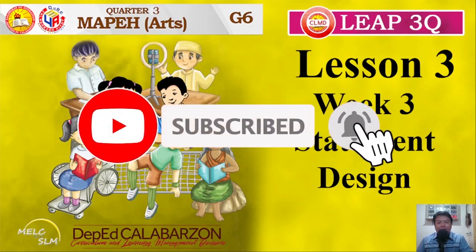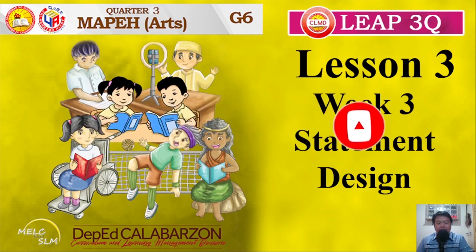Hello everyone! Today we will study about MAPE Arts 6. This is Quarter Number 3 using the Learner's Packet or LIP. Lesson 3, Week 3: Statement Design.